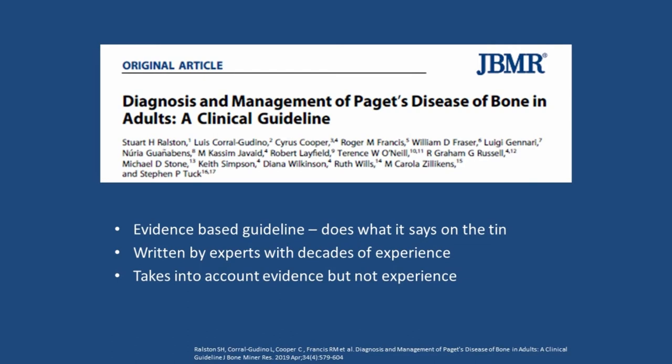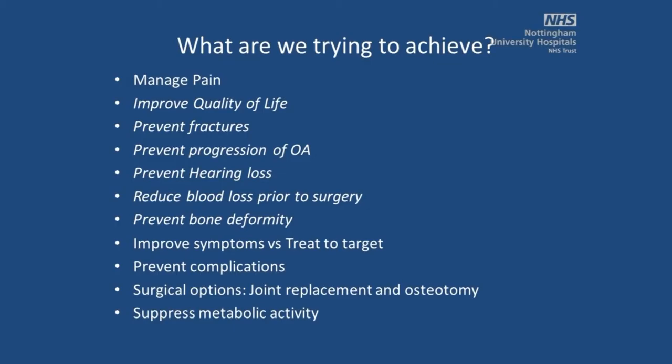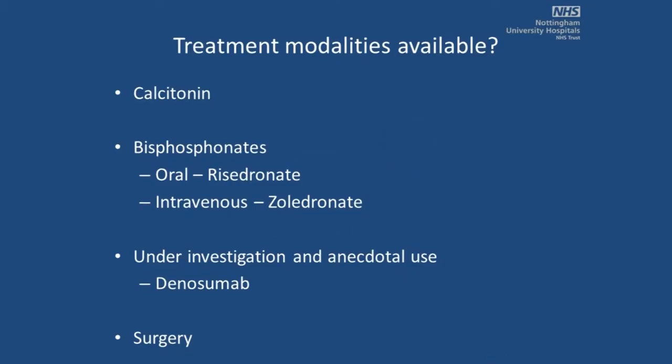These are the guidelines that Dr. Divya Teija spoke about earlier. It's a summary of guidelines on treatment — it was in the Paget's newsletter and it's out on the website. What we're trying to achieve is to improve quality of life: manage pain, prevent progression of degenerative changes or deformity, reduce blood loss prior to surgery, and reduce metabolic activity to prevent complications. Then there's surgery and pain management, but I'll focus on the treatment modalities available to us.